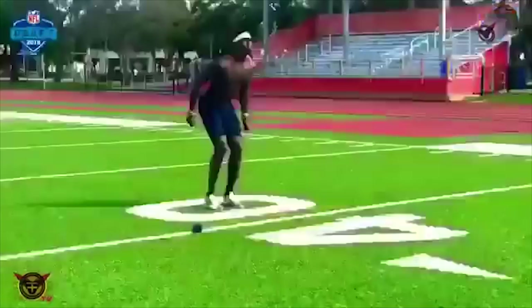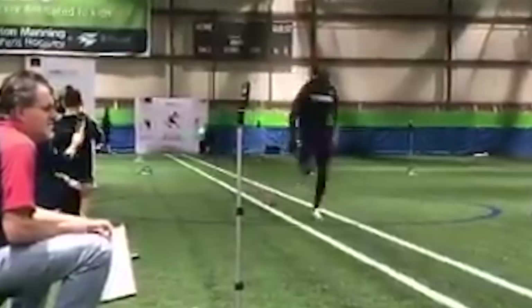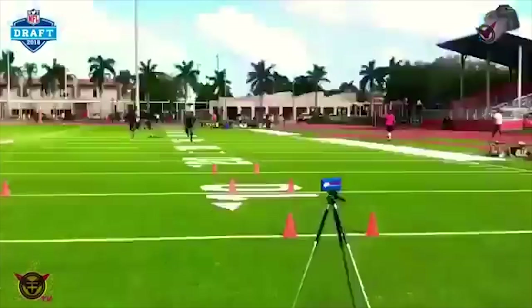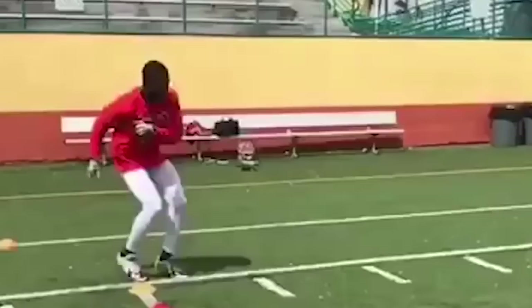According to palmbeachpost.com, they also reported that he ran a 4.40 flat on the laser time, which is what the NFL combine uses. The way they typed it up, it doesn't feel super definitive, to be honest. I checked the website of the national scouting combine and even waited until this morning — yesterday it wasn't updated, and today it has a tab for the 2018 results but it just says 'coming soon.' So according to palmbeachpost.com, he gets an unofficial 4.32 and an official time of 4.40.